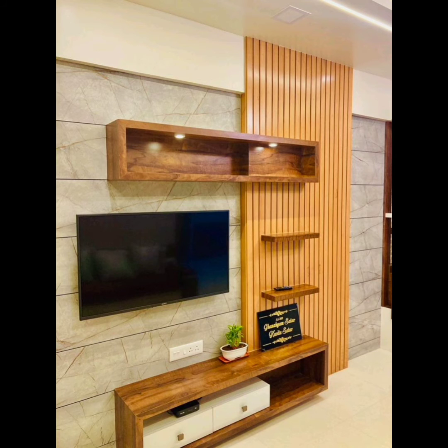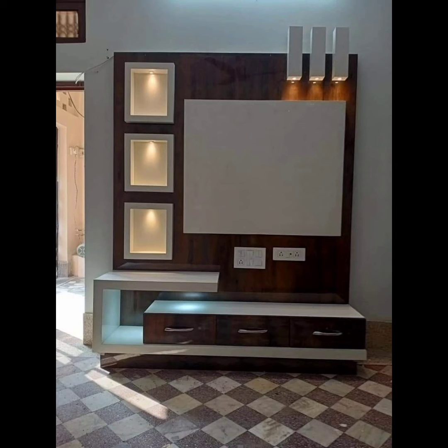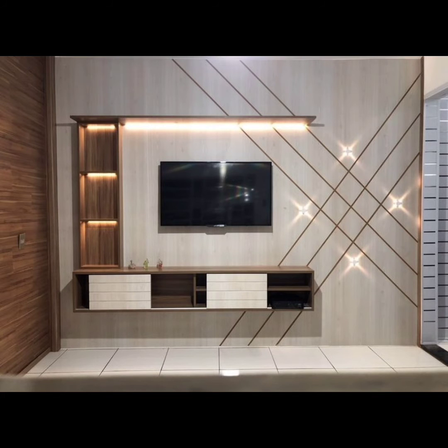From understanding the intricate workings of LCD technology to exploring the latest innovations, we are here to provide you with insightful content that demystifies the world of display panels. Get ready for in-depth discussions, hands-on reviews, and captivating insights into the evolution of LCD displays.